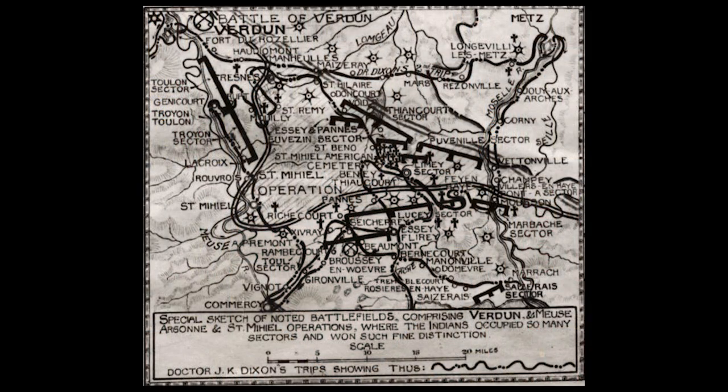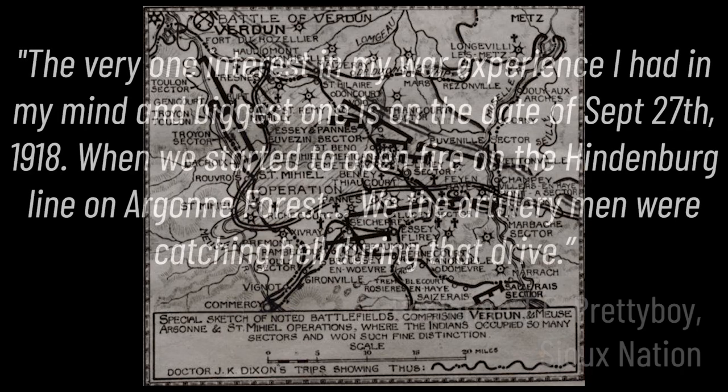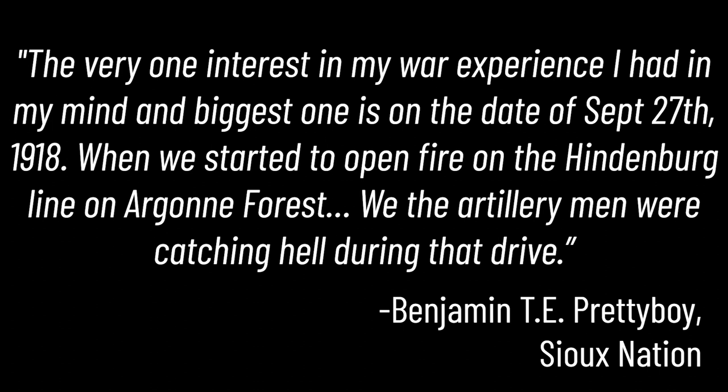General John Pershing, commander of the American Expeditionary Force on the Western Front, said that the North American Indian took his place beside every other American in offering his life for the great cause. On the map on the screen, it shows all of the battles Native soldiers engaged in. Benjamin T.E. Pretty Boy of the Sioux Nation highlighted his time in the Meuse-Argonne Offensive, the largest and final push that the Allied forces made leading to Germany's surrender. He said: 'The very one interest in my war experience, and the biggest one, is on the date of September 27th, 1918, when we started to open fire on the Hindenburg Line in Argonne Forest. We, the artillerymen, were catching hell during that drive.' On the front lines, soldiers were placed in scouting or sniper roles under the belief that they would be more comfortable in these positions, playing back on the misconception of the warrior.